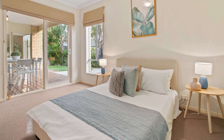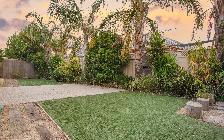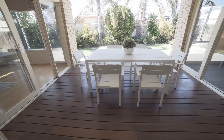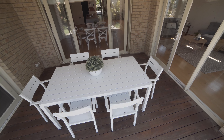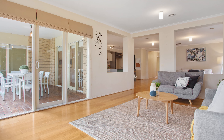The living area also flows through to a separate rumpus room with outlook to the rear garden. Entertaining options extend outside to an undercover alfresco and extensive paved area, surrounded by a low maintenance rear garden landscape with established plantings and synthetic turf.